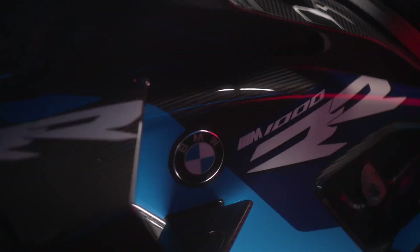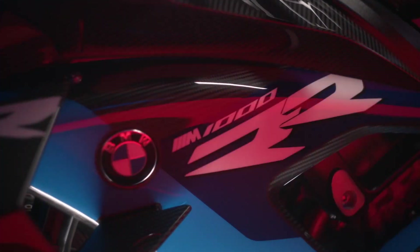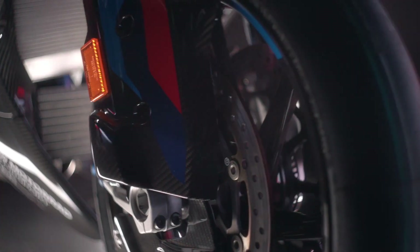A bi-directional quickshifter, launch control and pit lane speed limiter augment track day visits, while hill start control, LED lighting, cruise control and heated grips ease everyday road use.